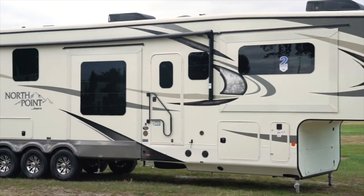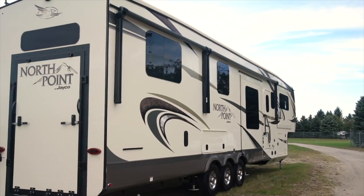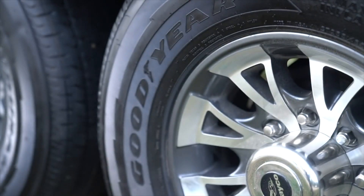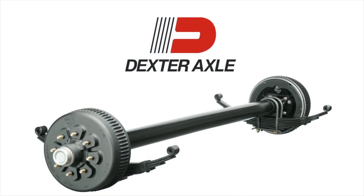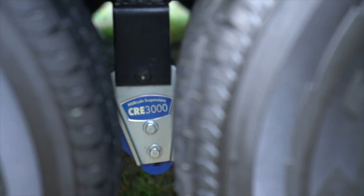North Point's exterior features a powerful blend of high-end components that make pulling a luxury fifth wheel a breeze. The industry-exclusive five-star handling package features standard American-made Goodyear tires, Dexter axles and heavy-duty shackles, a Moride pin box and a Moride rubberized suspension.